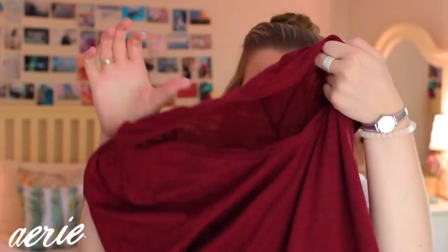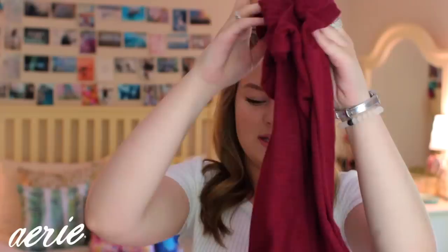From Aerie I got two t-shirts — these are called the Best Tee from Aerie and they're basically just v-necks. I needed some shirts to work out in so I figured these would be comfortable. I got a bright blue one and then one in a maroon color. Just very basic, comfortable tops.